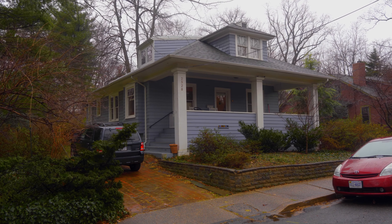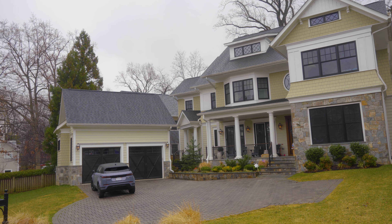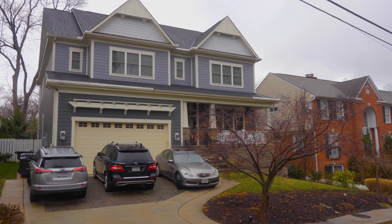You have the Queen Anne style homes. You have some Cape Cods and bungalows. And you even have a few Sears and Roebuck kit homes sprinkled in the neighborhood. But again, the front porches really make this neighborhood super charming.